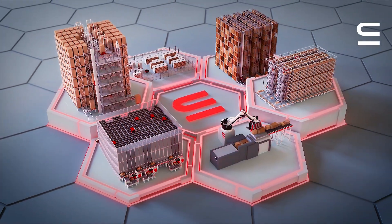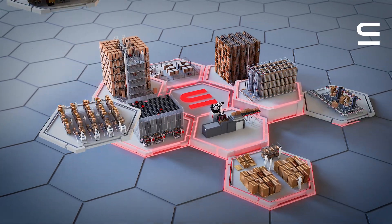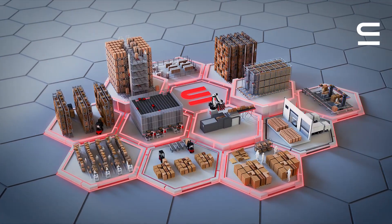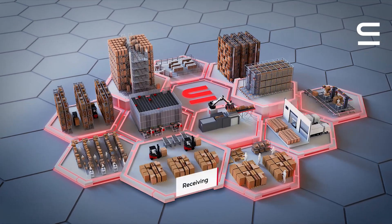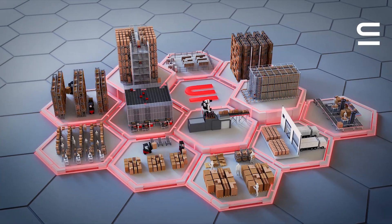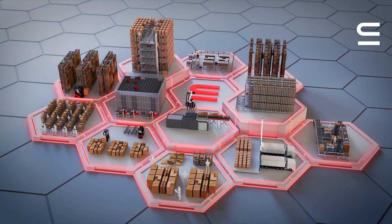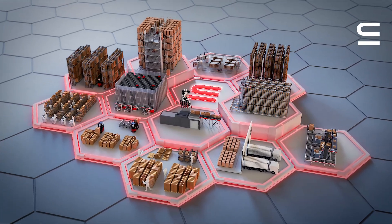Moreover, our EWM services go beyond just integrating automation equipment. They also encompass the implementation of manual processes in areas such as receiving, production supply, picking, and shipping. This allows customers to benefit from a comprehensive, end-to-end warehouse solution, including automation equipment, all from a single source.